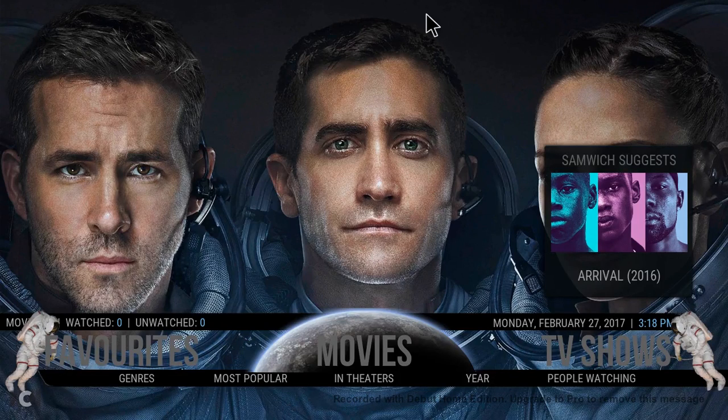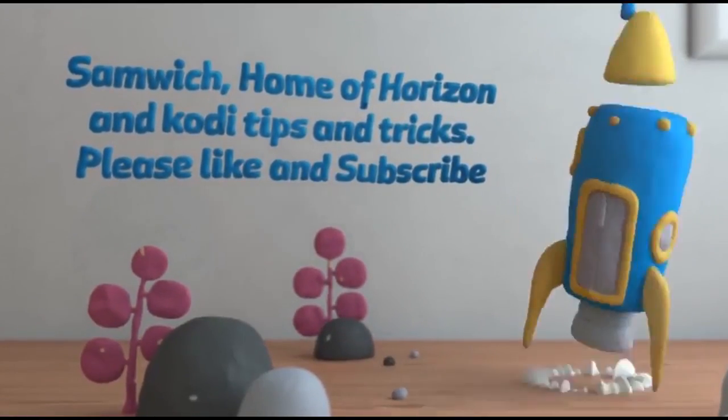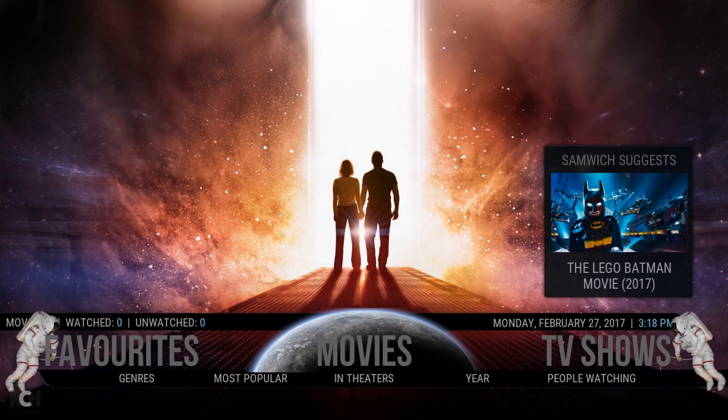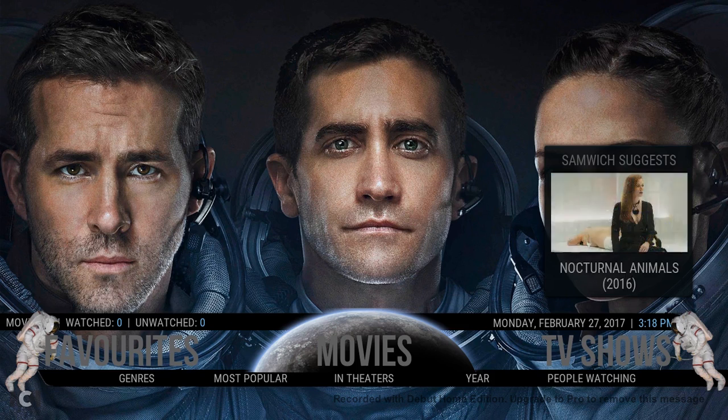Hey guys, Samaj here and today I'm bringing you a new build — Horizon Lite. It looks very similar to Horizon because it is Horizon, but this version comes in at only 75 megabytes. It's the smallest I can get it while still keeping it jam-packed with content. It has the same theme as Horizon but is under half the size, making it brilliant for Fire Sticks and smaller end devices.